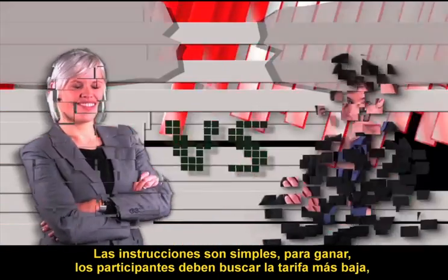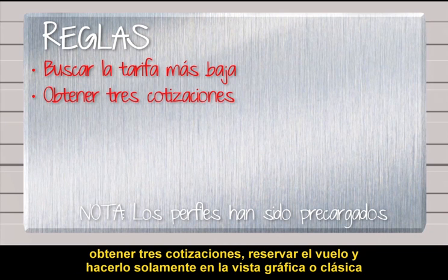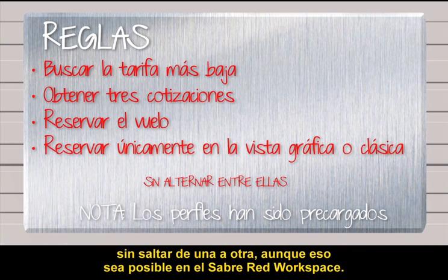So today we're doing a time trial. This month it's Graphical vs Classic. The guidelines are simple, but in order to win, contestants must search the lowest fare, provide three quotes, book the flight, and book only in Graphical or Classic screen — but no jumping between, even though you can do that in Sabre Red workspace.